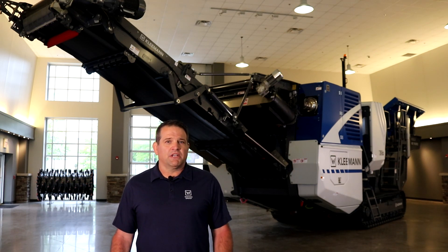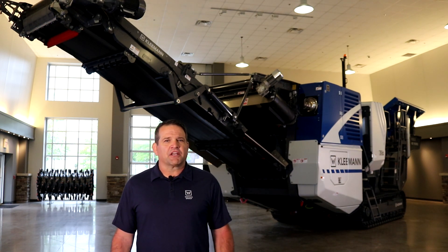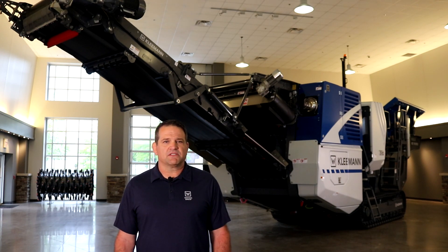The new MC110i EVO II is diesel electric drive with a new patented drive system, providing you the most efficient machine in the market. In consideration of the contractor market, the new MC110i EVO II transport weight is below a hundred thousand pounds, allowing you to move this machine with ease.